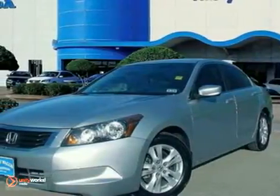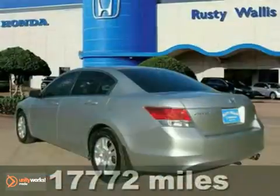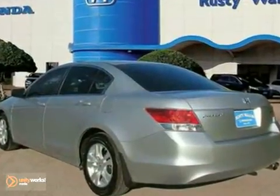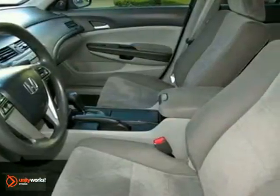Who could say no to a simply great car like this fantastic certified 2010 Honda Accord? Experts say by model range, powertrain choices, and overall efficiency, the Honda Accord lineup surpasses everything in its class.